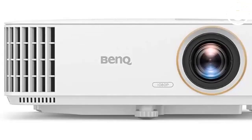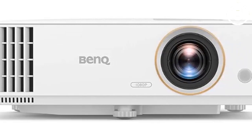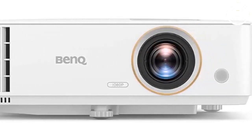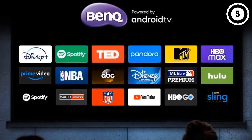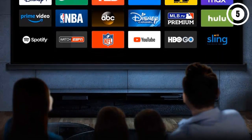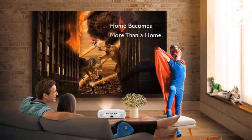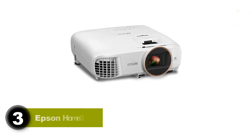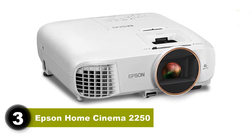The main thing you'll sacrifice with the BenQ TH685i compared to pricier projectors is the resolution and contrast. It can play 4K content but will downgrade it to full HD, and the picture isn't as sharp or defined, especially in darker areas of the screen. The good news is you'll get that same full HD resolution for 3D content, along with a user-friendly design and smart interface that make it an excellent value.